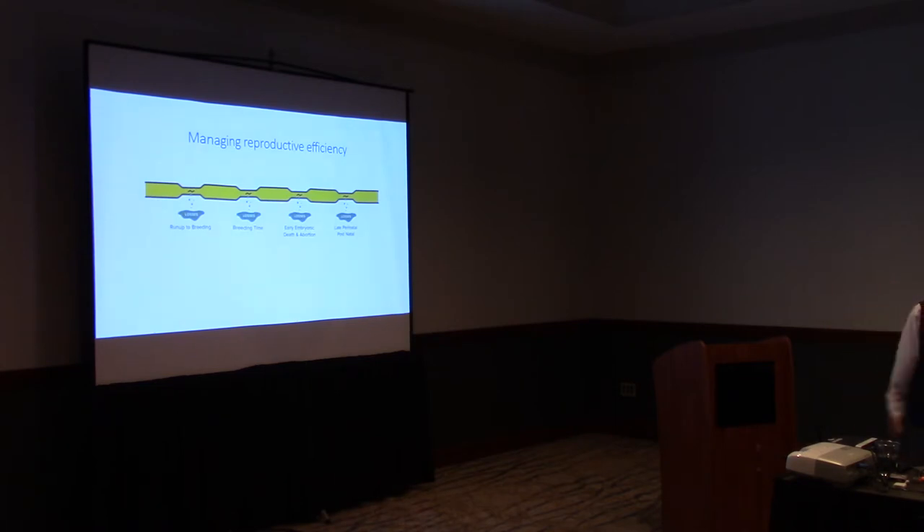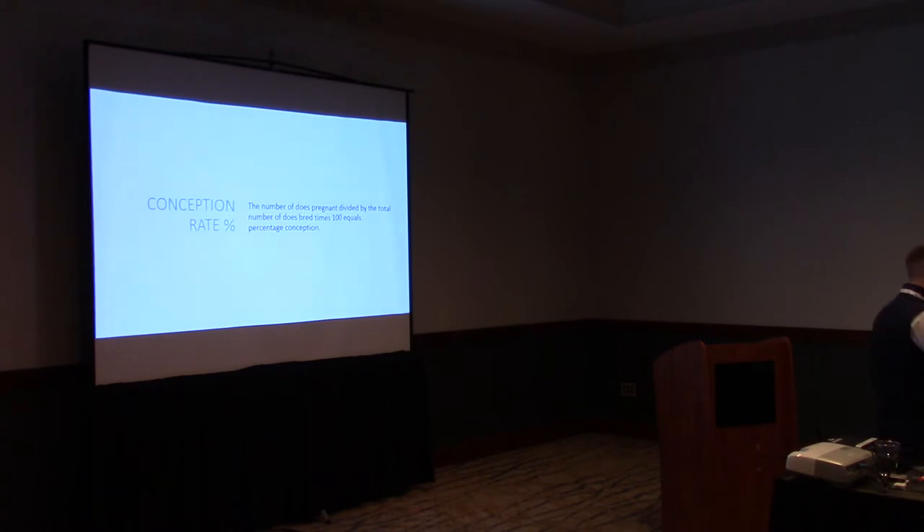We're going to talk about things we can do to maximize or conserve that investment — what we can do pre-breeding, at AI time, and how we can maintain those pregnancies and maintain those fawns once we get them on the ground. Starting off, we'll cover some definitions that are helpful when talking about AI success or reproduction success.